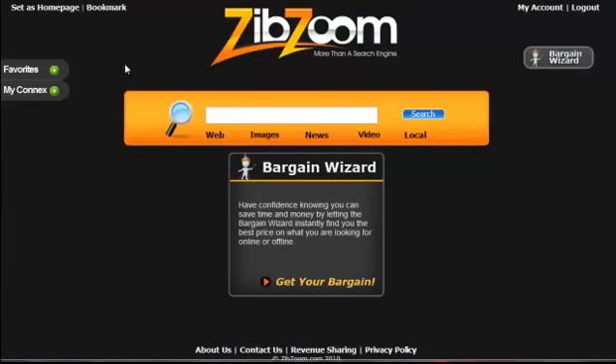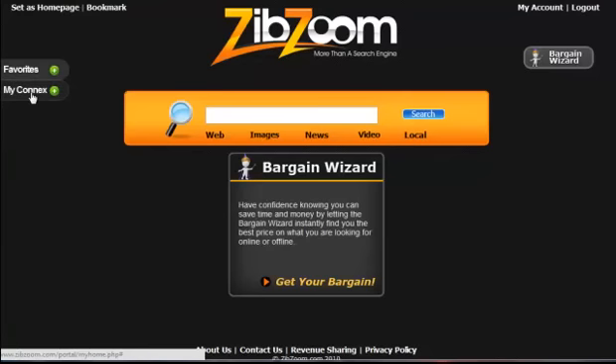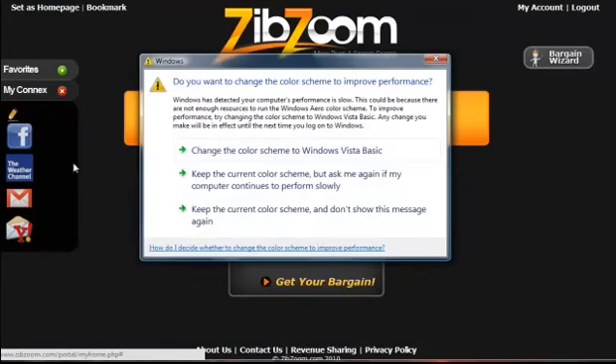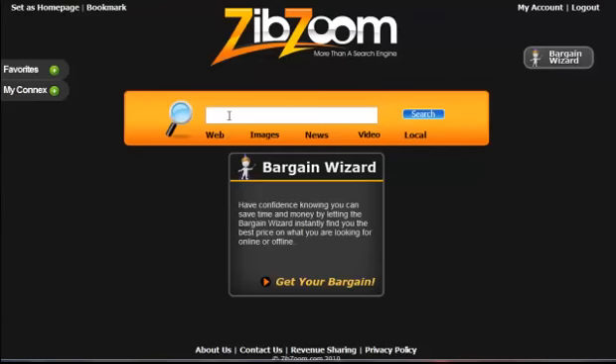Now, a little bit about the functionality. We've got our list of favorites — these are favorite websites that I go to on a daily basis so that I can do everything within this one single portal. Secondly, MyConnects. MyConnects basically is email, social network sites that I'm a member of, and it's weather. So I've got my Yahoo Mail, my Gmail, the Weather Channel, and my Facebook account — all in one convenient location. I've also got the ability to search basically anything, anywhere. We've got what's called a relevant search engine, meaning it's going to bring up relevant search results for what you're looking for.